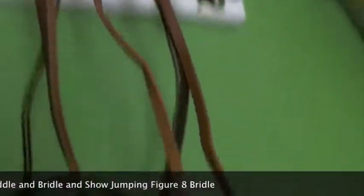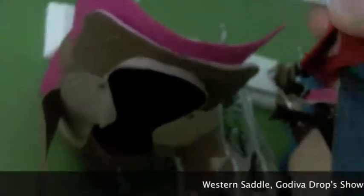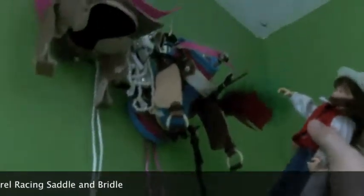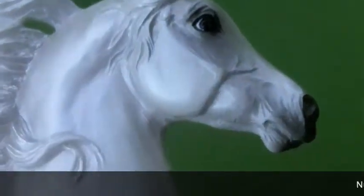Right here we have our hunter saddle and bridle, and our show jumping figure-8 bridle. Right here is just our lesson tack for English — this is our English wall, by the way. This is our racing tack for Rachel. And right here is just our saddle and bridle. Over here we have our all-purpose western saddle and bridle. And then this is Godiva Drop's show bridle. And this is our barrel racing saddle and bridle. And this is Prince's show bridle.